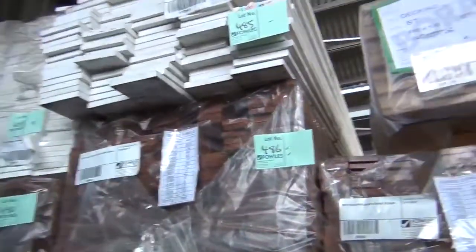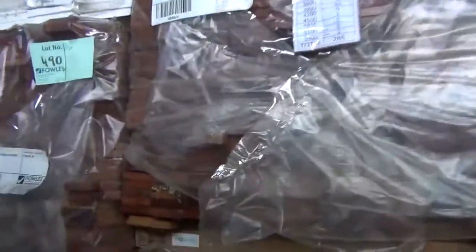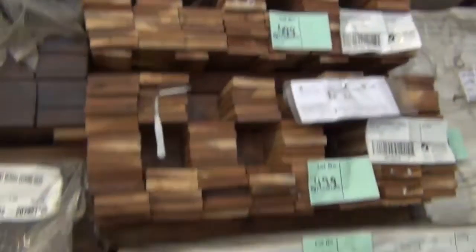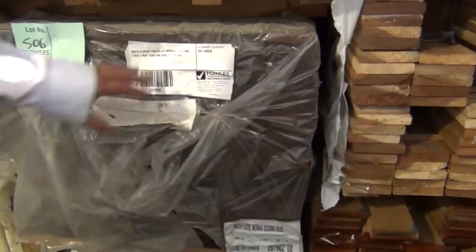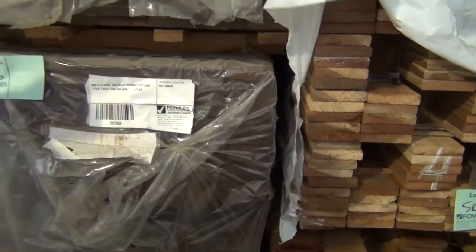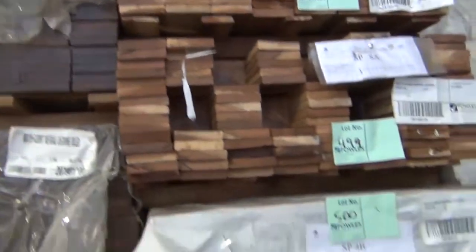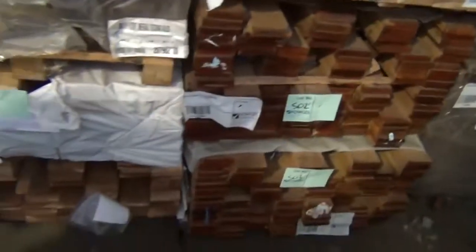In behind there we've got some Kapur decking in the 70 by 19 — a few packs of that. Swinging around the opposite side, there's some 90 by 19 pre-oiled Merbu decking — the finger-jointed stuff, which may contain a few joining issues. A couple of packs of that left; it's been going really cheap — 90mm somewhere around a couple of dollars a meter, an absolute bargain.